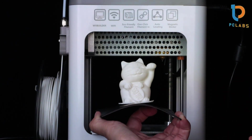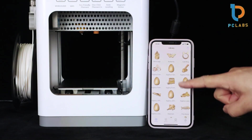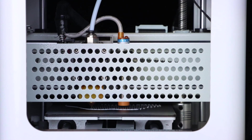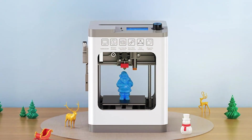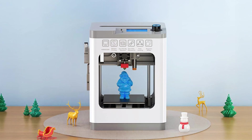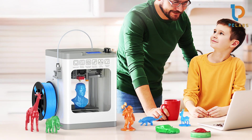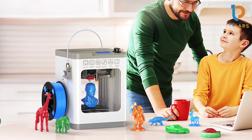The build quality is robust, ensuring durability and consistent performance. Usability is enhanced by the straightforward interface, making it easy for users of all skill levels to operate. The Antinatina 2 Mini is compatible with a range of filament types, allowing for versatility in your projects. For anyone looking for a compact and effective 3D printer that excels in quality, the Antinatina 2 Mini is a great choice.